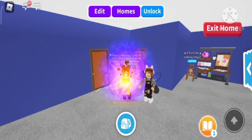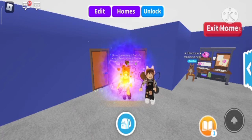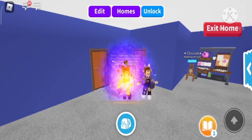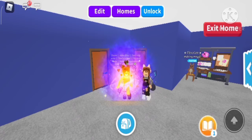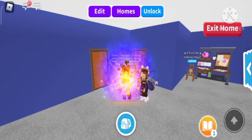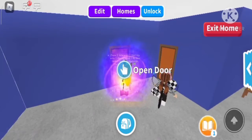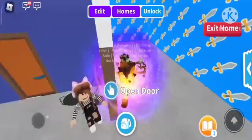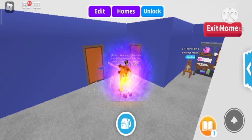Hey guys, welcome back to our channel! If you're new, I'm Snow and I'm Crystal. Today we are doing the one color build challenge. The house we are using is the estate, and I'm going to be using this room and I'm going to be using this one.